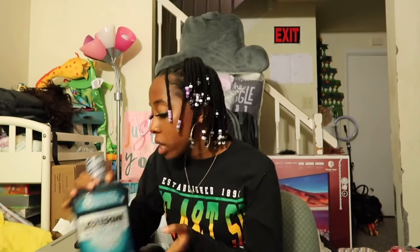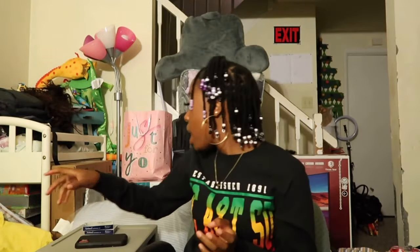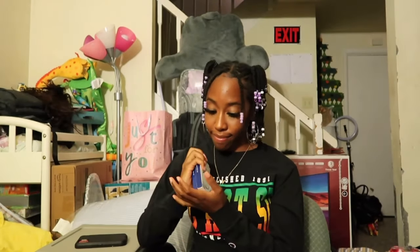The next thing I have is my contacts because your girl is blind. If you don't already know, I wear glasses and contacts all the time because I literally cannot see without them. I got contacts because I've been wearing them more often — I still love my glasses, but I got more contacts to last me during the school year.